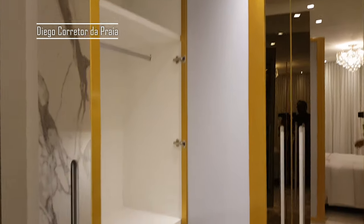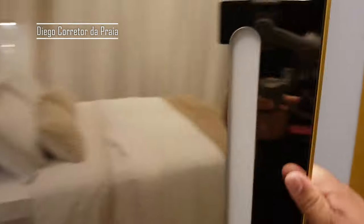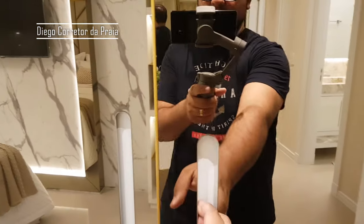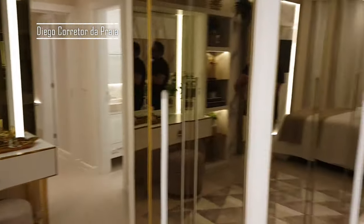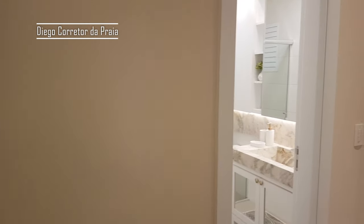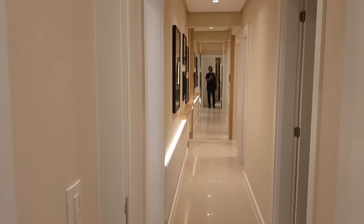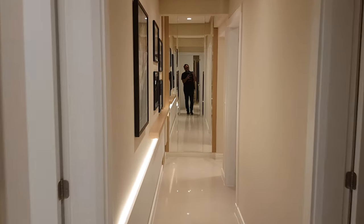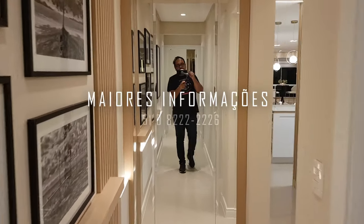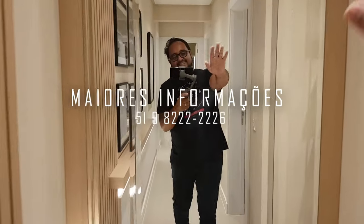O apartamento está à venda e eu quero te mostrar. Corre que esse apartamento vai vender rápido! Está com um ótimo preço e uma condição de pagamento muito facilitada — pode ser seu. Ele recebe imóvel na grande capital também, e aqui na praia. Se você gostou, deixa o joinha, se inscreve no canal. Até o próximo vídeo — Deus abençoe seu dia, sua semana, e tchau!